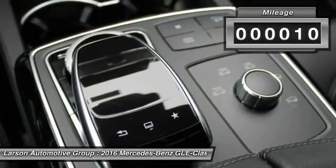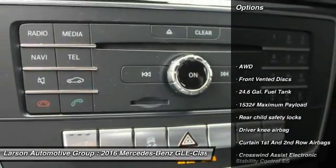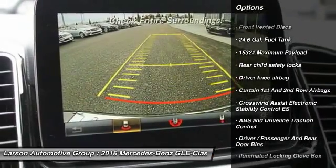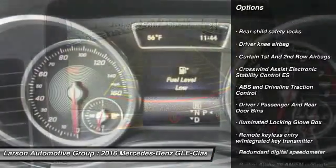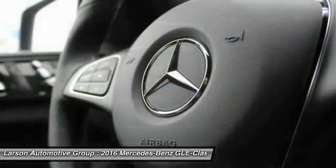This vehicle has less than 100 miles. Here are some of this vehicle's great options: keyless entry, all-wheel drive, Bluetooth, cruise control, 8 speakers, trip computer, compass, tachometer, outside temperature gauge, and brake assist.